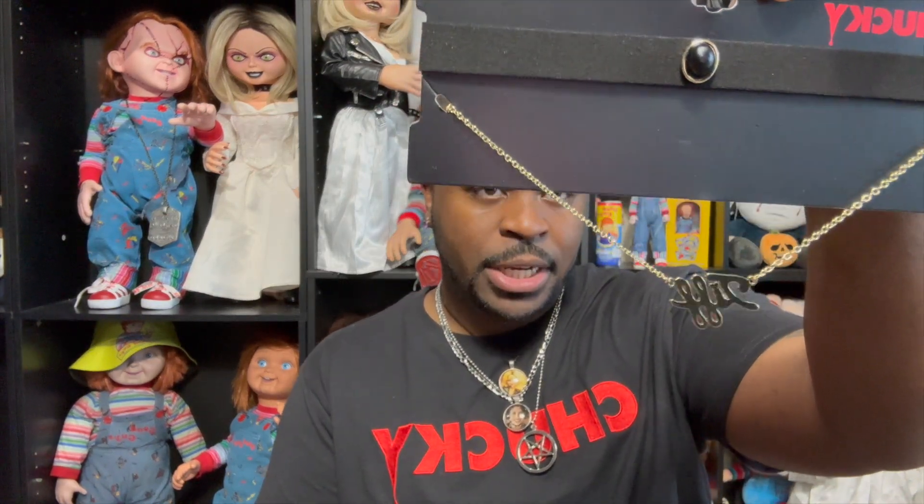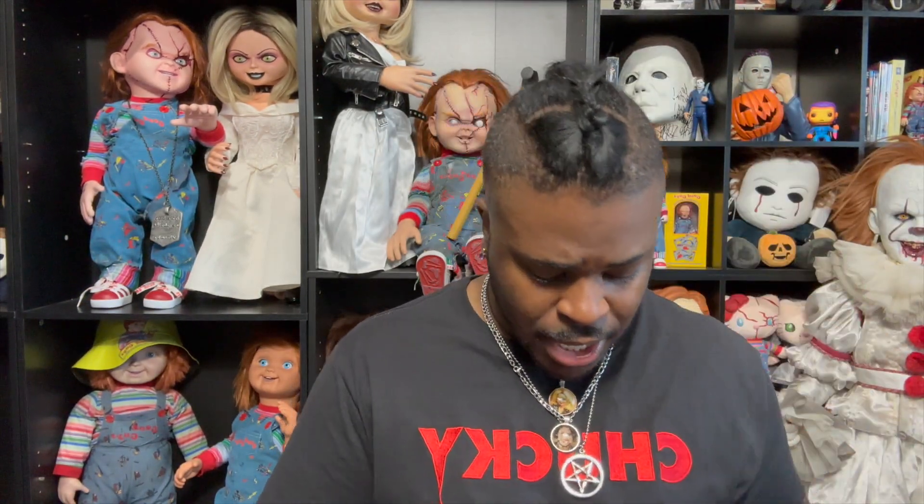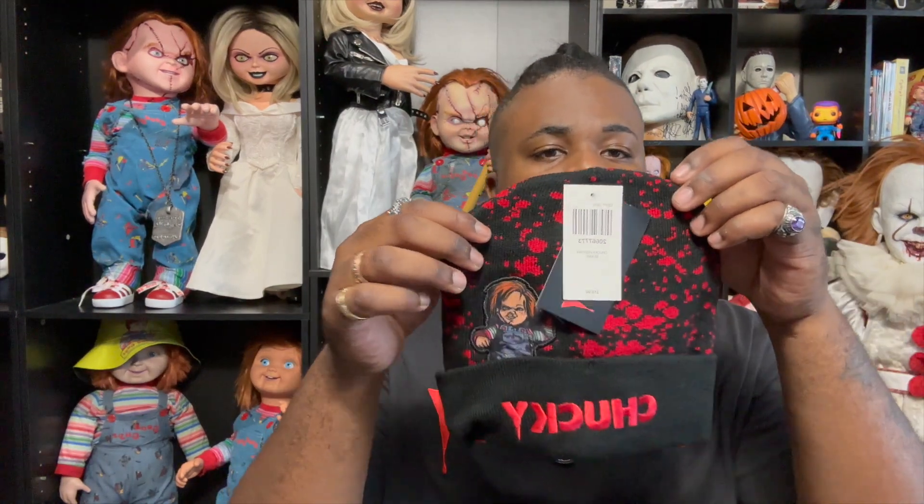My next ones are from Hot Topic. I got the Chucky Tiffany necklace and choker — I thought this was so cool, I had to get it. You guys know I love Chucky. I also got this cool Chucky beanie.